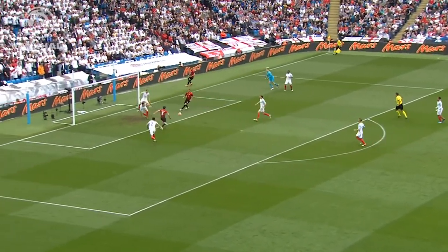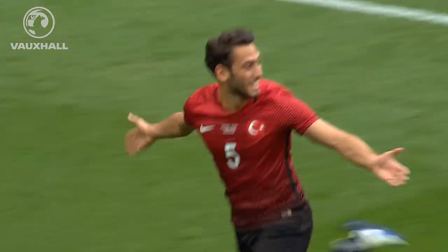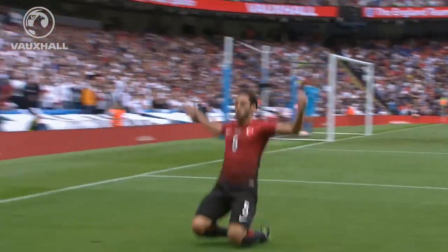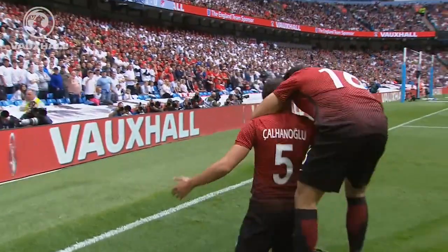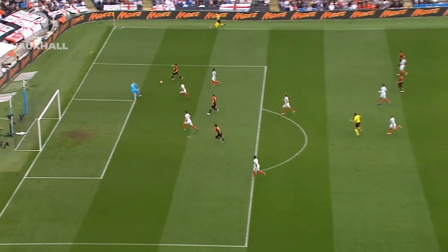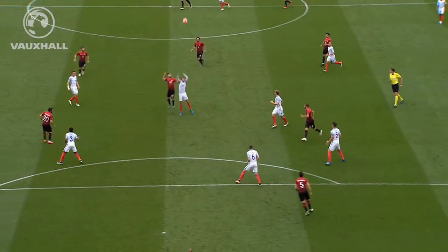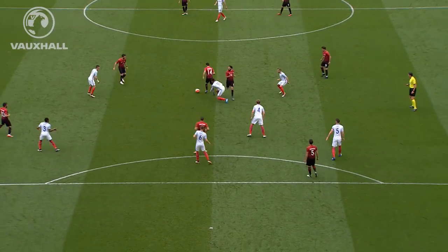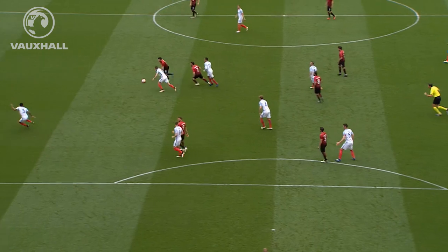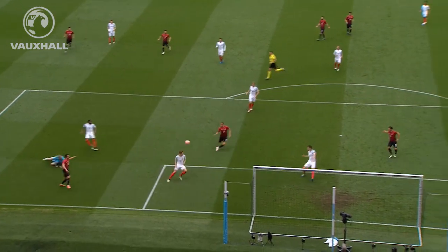England could be in trouble here — and they are. The equaliser from Kananolu. Joe Hart was committed and he didn't get there. It's also a good pass inside Danny Rose. Stones can't get there, Nork and Hart. And a fairly simple finish in the end from Kananolu. Historic moment — Turkey have scored against England in their 11th fixture against them.